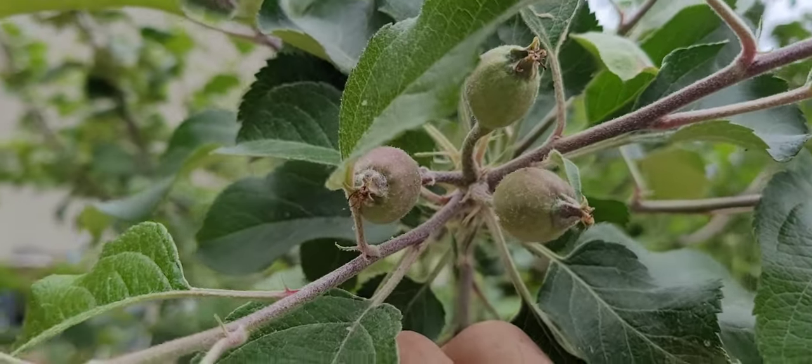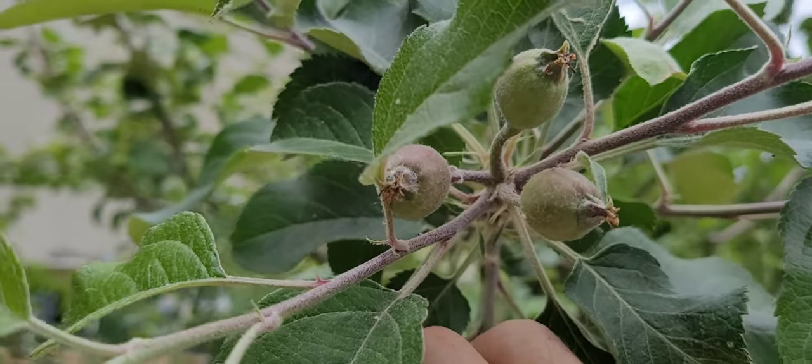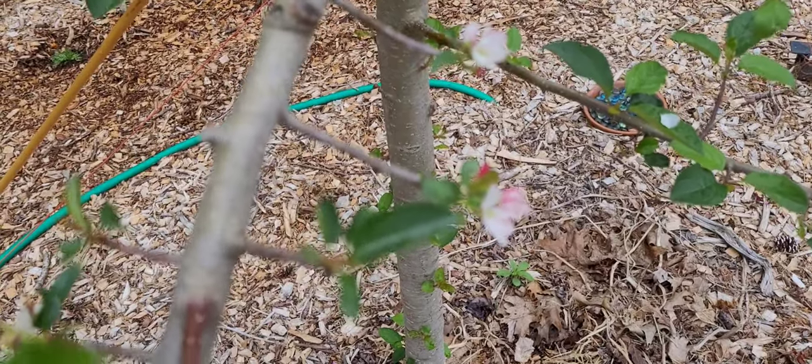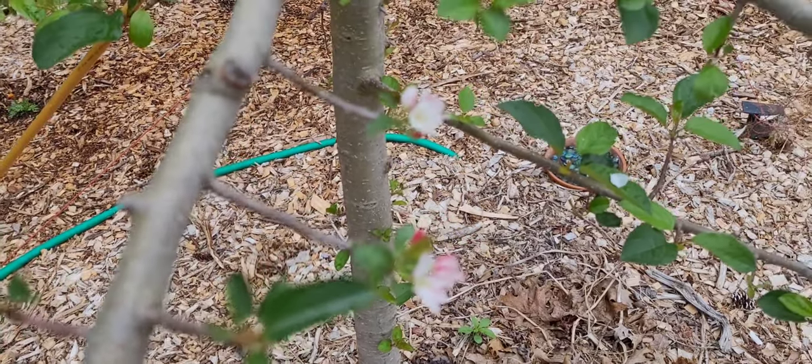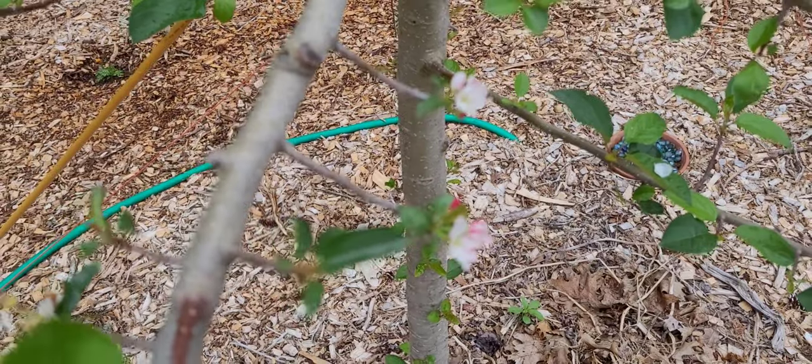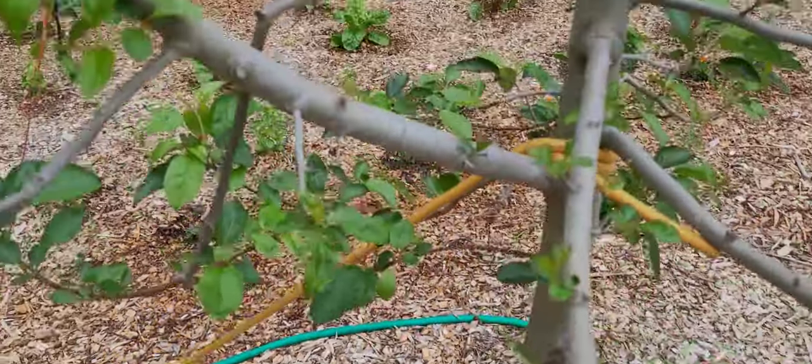It's been a great day, great week, great season already. Here's the other apple and she's flowering, producing fruit spurs. We'll see. We've got some flowers up here.